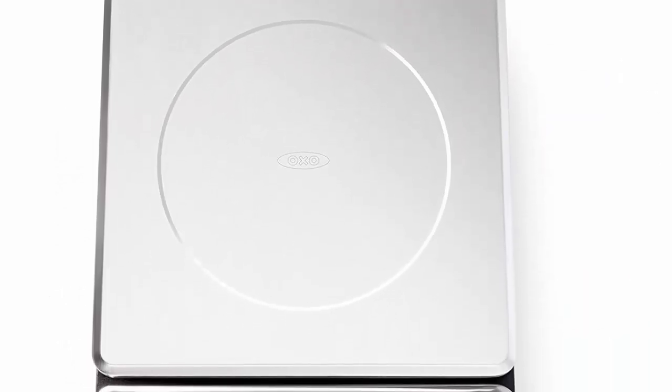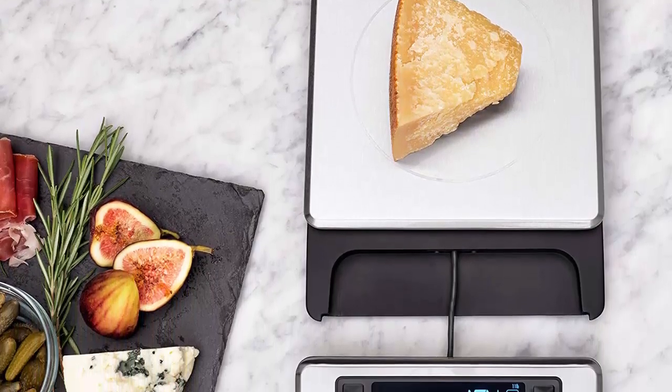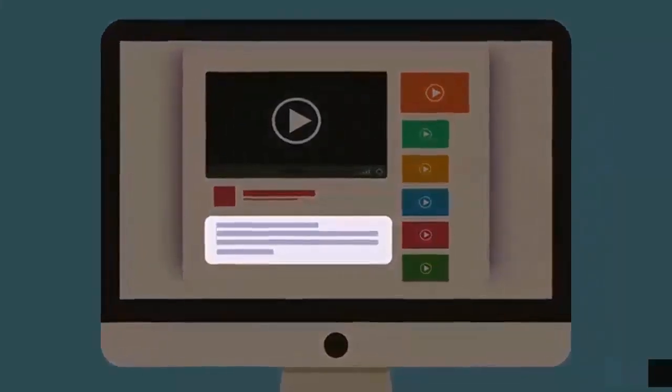Unit conversion button to measure in oz, lb, g, or kg. The OXO Better Guarantee: if you experience an issue with your OXO product, get in touch with them for a repair or replacement. Check out the description for more information and the latest price.